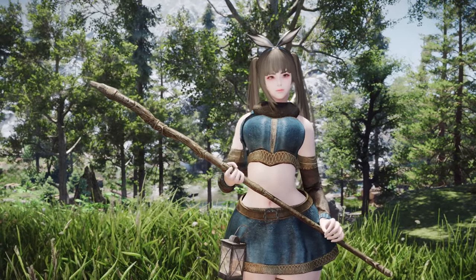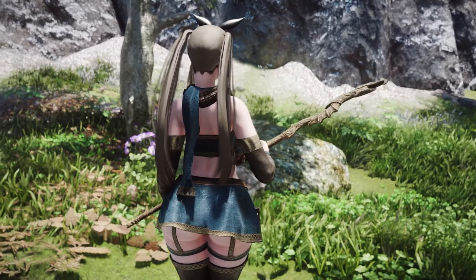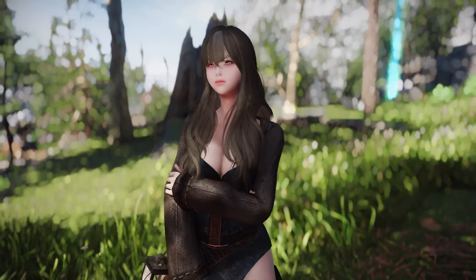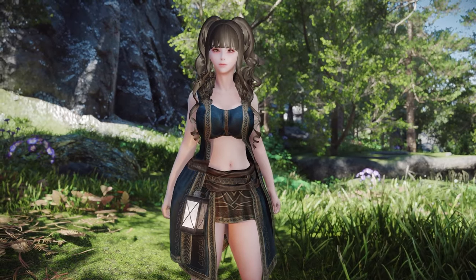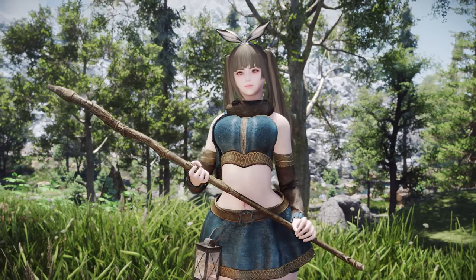Most of the outfits, including scarves and skirts, support SMP, enhancing the natural movement and adding to the realism. If you're particularly fond of Mages, this mod is a fantastic way to personalize and enhance the appearance of your Mage character.